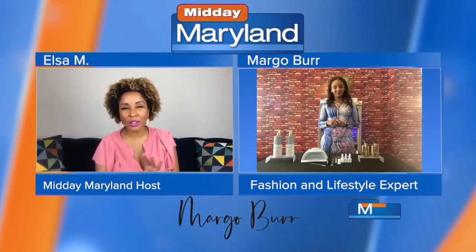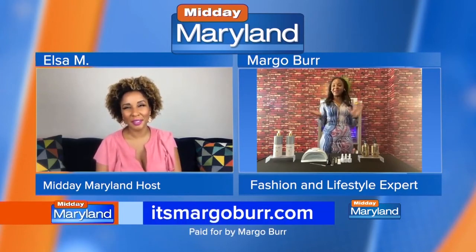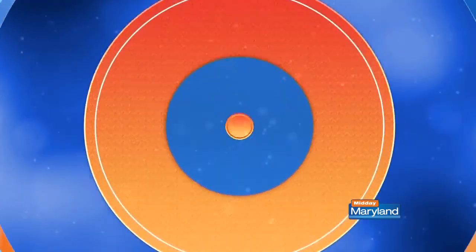To check out this advice and other products and tips, where should we go? You can go to my website, which is itsmargoburr.com. Margo Burr, always a pleasure to have you on — we appreciate it. And we'll be right back with more Midday Maryland right after this. Stay tuned.